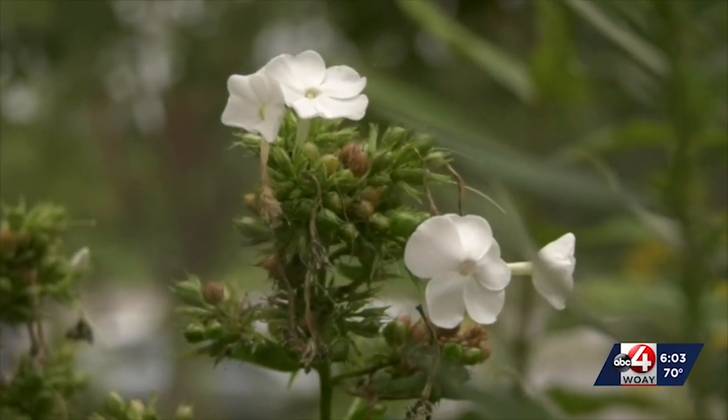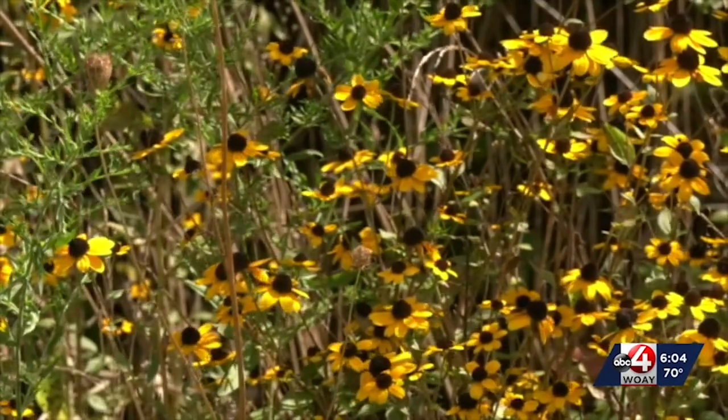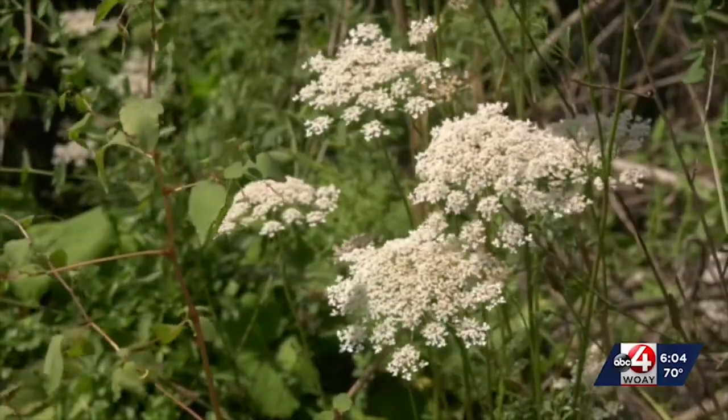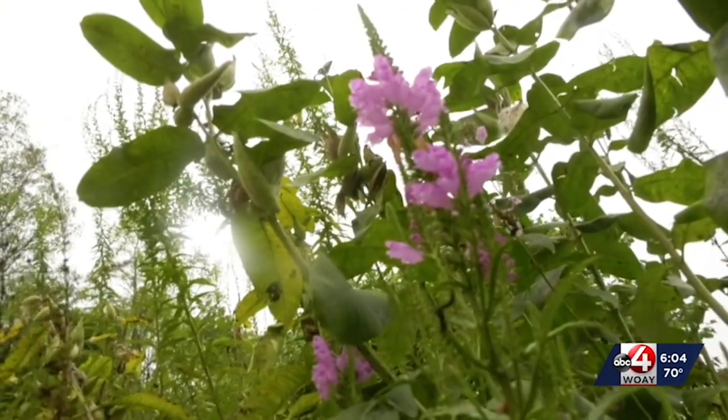Watch out though — it can be a slippery slope when you start to try to identify these things. If you want to go down that rabbit hole of figuring out who is who, a good field guide or a good identification app can really help you. But some of those fall flowers can be a little confusing because there are so many types of, for example, goldenrod. But fear not — you certainly don't have to be an expert to enjoy wildflowers. That part comes easy.